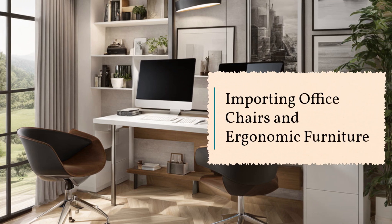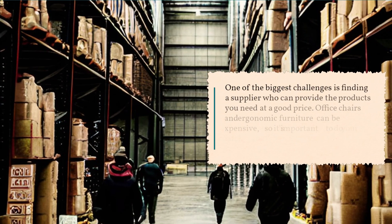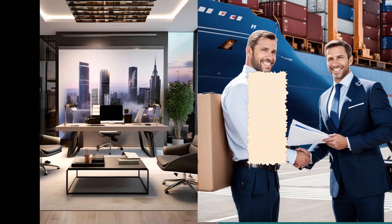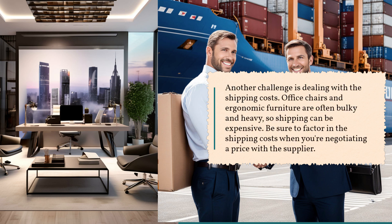Now that you know the basics of importing, let's take a look at the specific challenges of importing office chairs and ergonomic furniture. One of the biggest challenges is finding a supplier who can provide the products you need at a good price. Office chairs and ergonomic furniture can be expensive, so it's important to do your research and find a supplier who can offer you a competitive price. Another challenge is dealing with the shipping costs. Office chairs and ergonomic furniture are often bulky and heavy, so shipping can be expensive. Be sure to factor in the shipping costs when you're negotiating a price with the supplier.